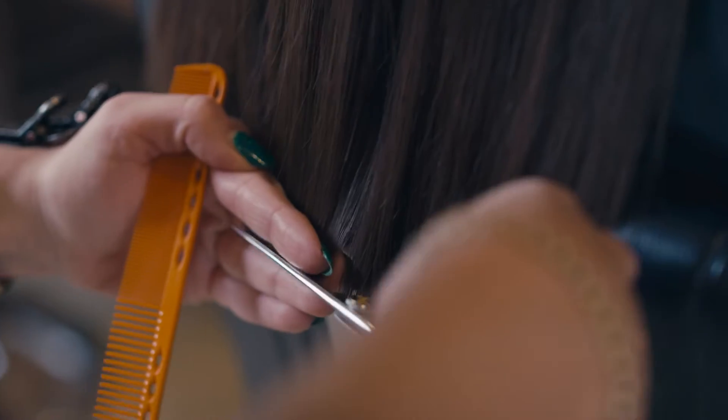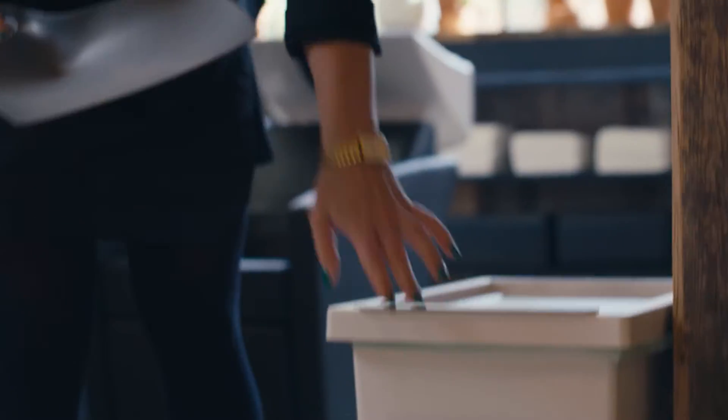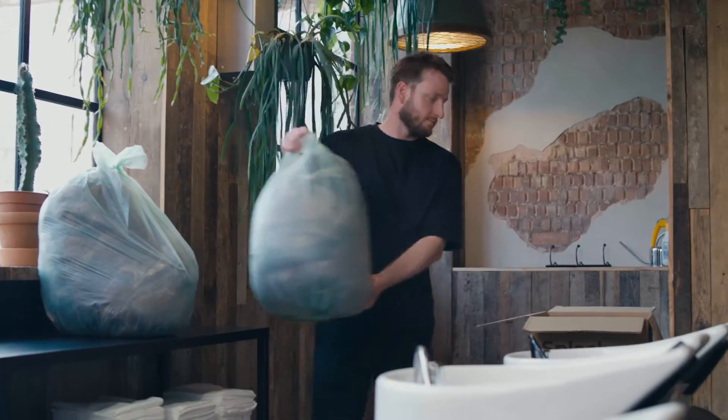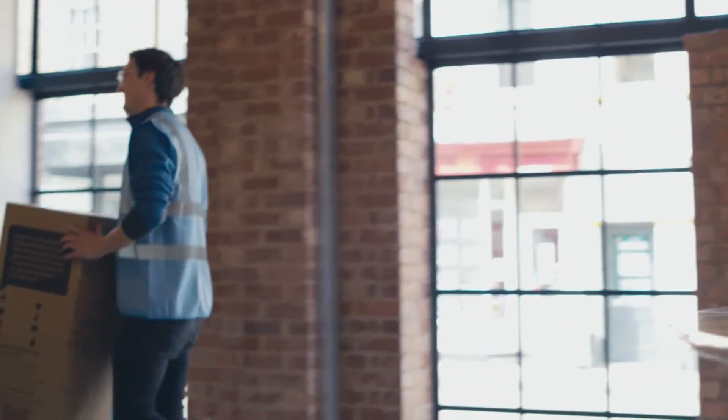We launched Green Salon Collective in 2020 as a direct response to stylists and consumers demanding more sustainable options. At the moment, we've got ten different ways that we can reuse and recycle hair. In 2021, we saved 4.2 tonnes of hair from going to landfill or being incinerated. You can book a collection for the very next day.